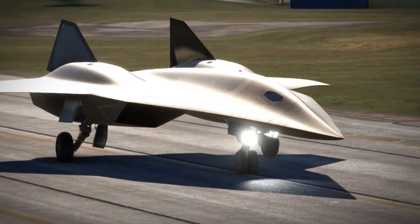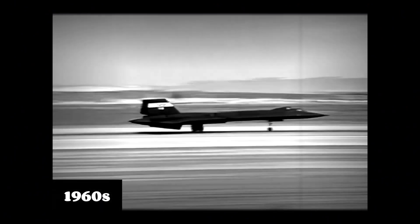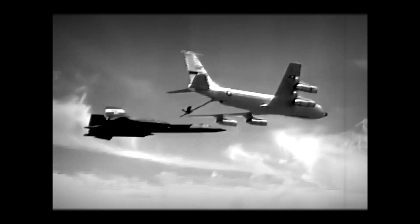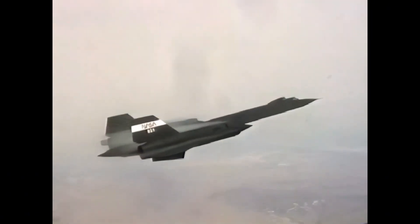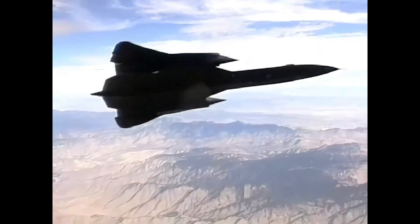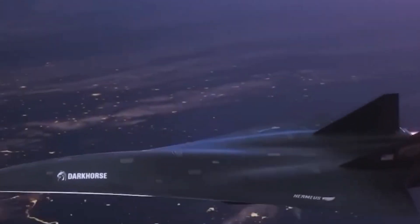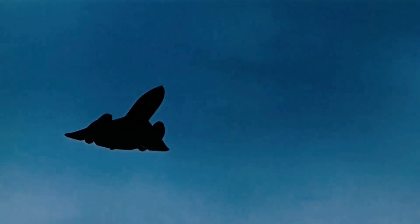To understand the SR-72's significance, we need to go back in time to the Cold War. During the 1960s, the SR-71 Blackbird was the ultimate reconnaissance aircraft, flying higher and faster than anything before it — outrunning missiles, outpacing enemy radar, and gathering intelligence from above. It was a true marvel of technology. But as time passed, the landscape changed. The SR-71, once unmatched, was no longer the fastest on the block. The technological arms race between global superpowers intensified, and new challenges emerged, making the Blackbird seem old-fashioned.